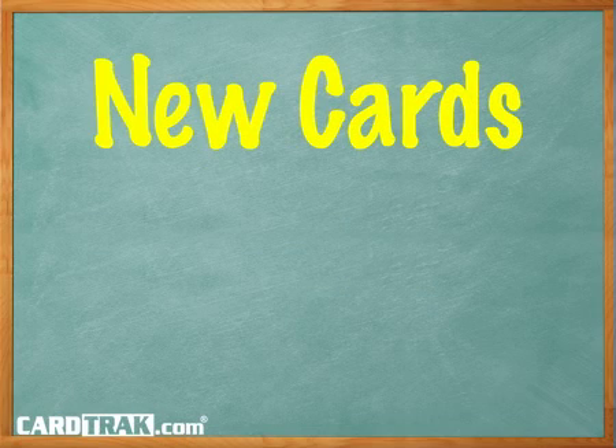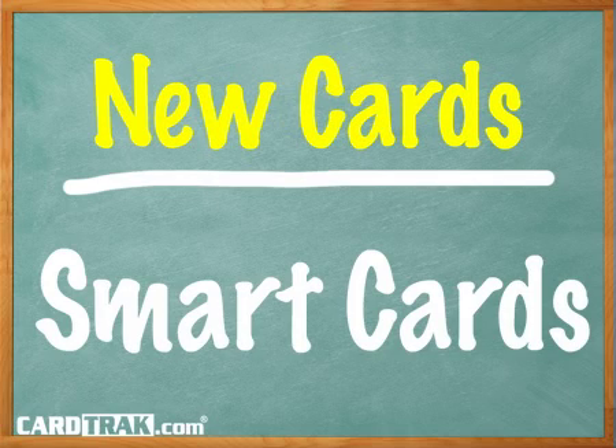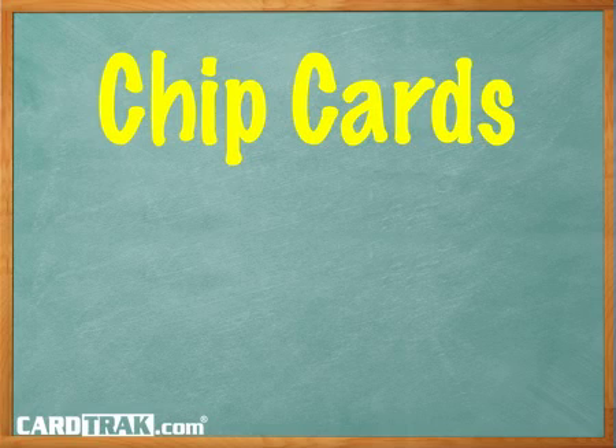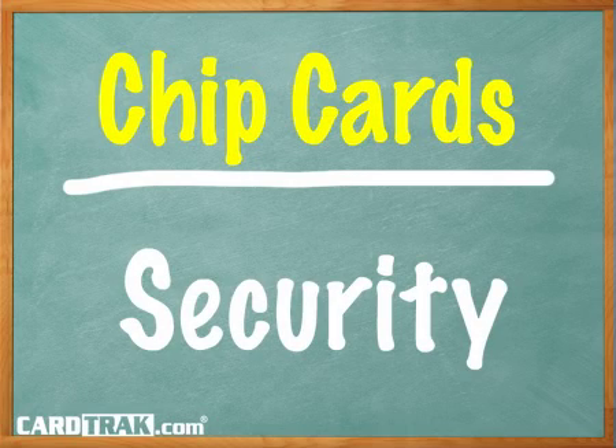Credit and debit cards have advanced today to a new level that offers greater convenience and greater security. These new smart cards use a computer chip to secure the transaction, or enable you to pay for small things without handing the card over to a clerk. In the USA, the transition to smarter cards has not come easy since most merchant systems depend on magnetic stripe technology.